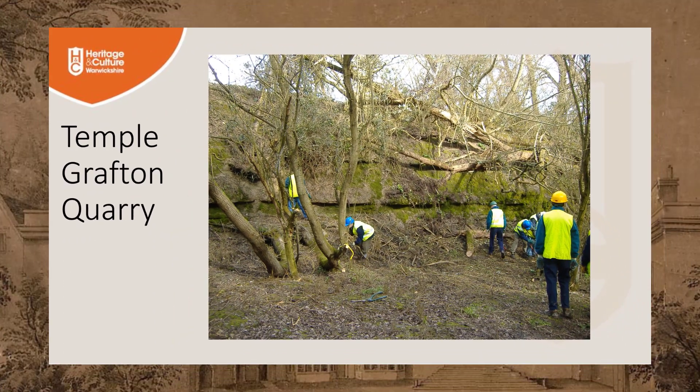Many interesting fossils were found in this quarry and others nearby. Many of these fossils are preserved in Warwickshire Museum's collections, and some are on display at the Market Hall Museum in Warwick.